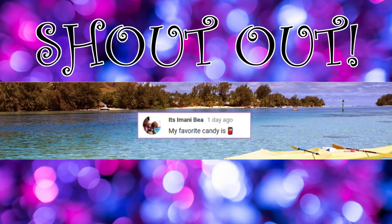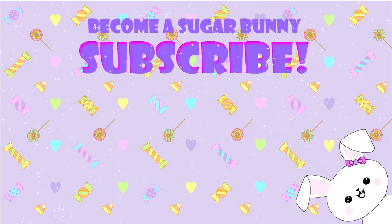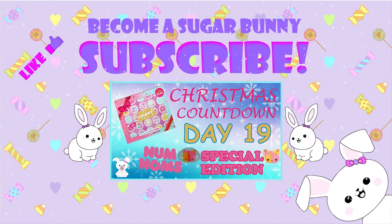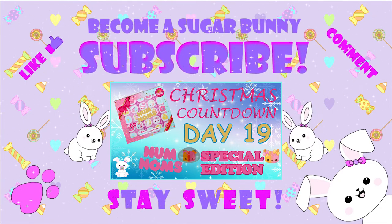Today's shout-out goes to Itzimani B, who was the first to comment in my last video with her favorite candy. If you want a shout-out, subscribe and turn on notifications so you know when a new video comes out and can be the first to comment. See you tomorrow. Become a Sugar Bunny — subscribe, check out my other videos, like, comment, and remember Sugar Bunnies, stay sweet. See you tomorrow.